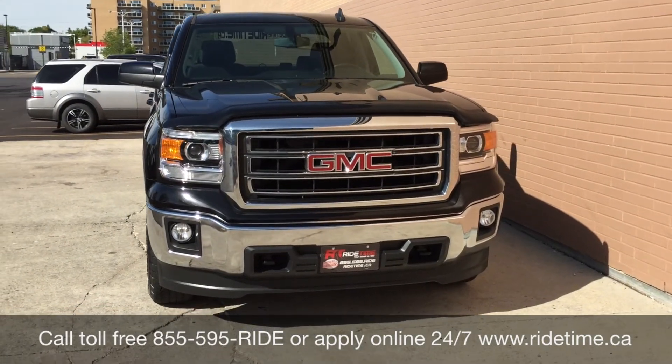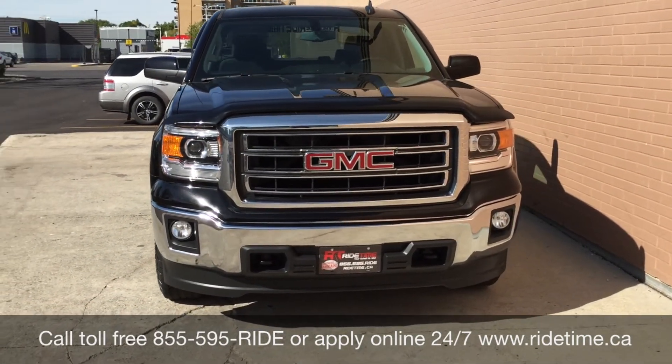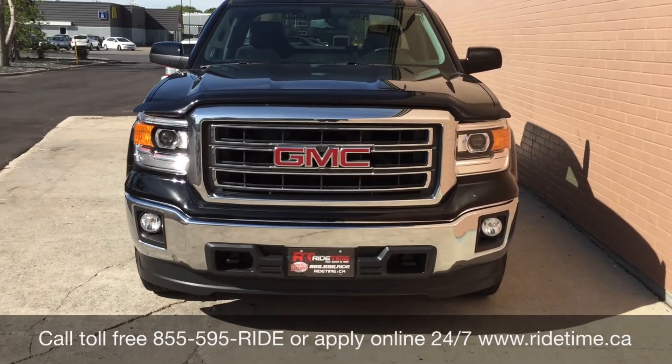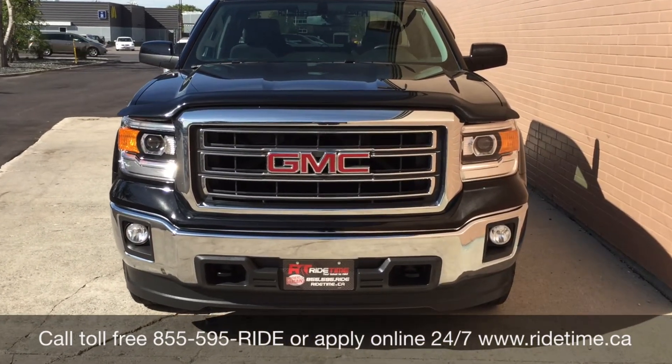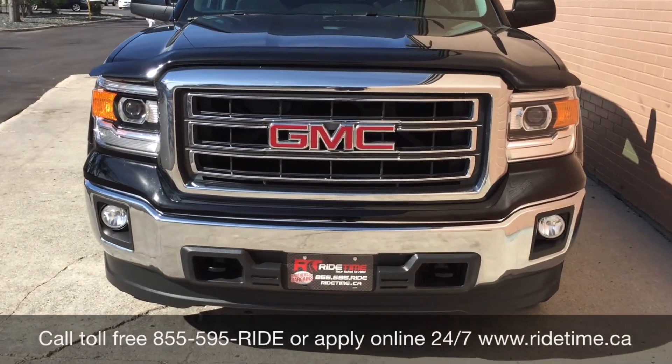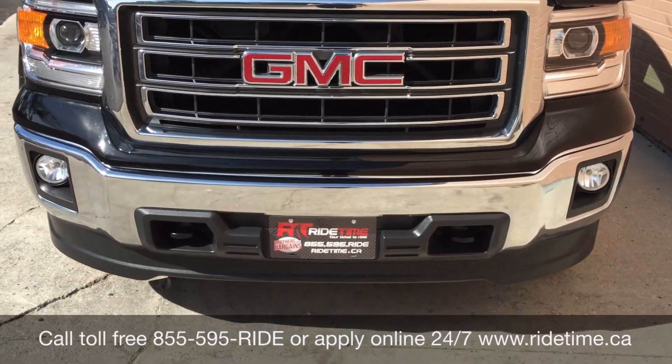Again, that is 1-855-595-RIDE. Or come on down to one of our two locations, either 715 Pemina Highway or 87 Oak Point Highway, which is at the corner of Route 90 and Selker. We do offer financing as low as 0% OAC, so come check us out. Again, this has been RideTime, where we're your ticket to ride.